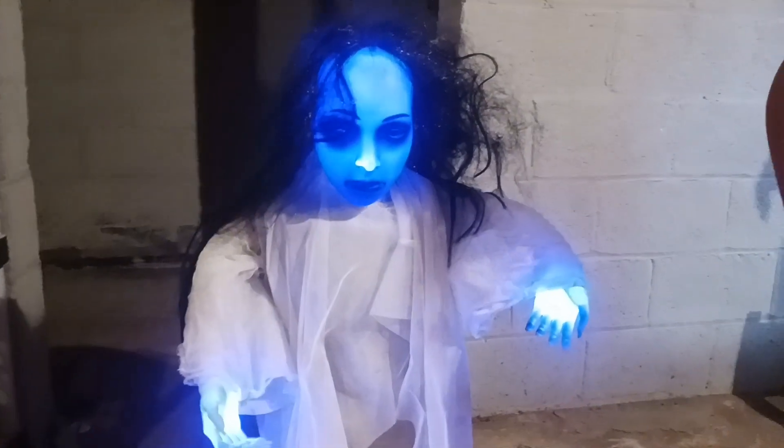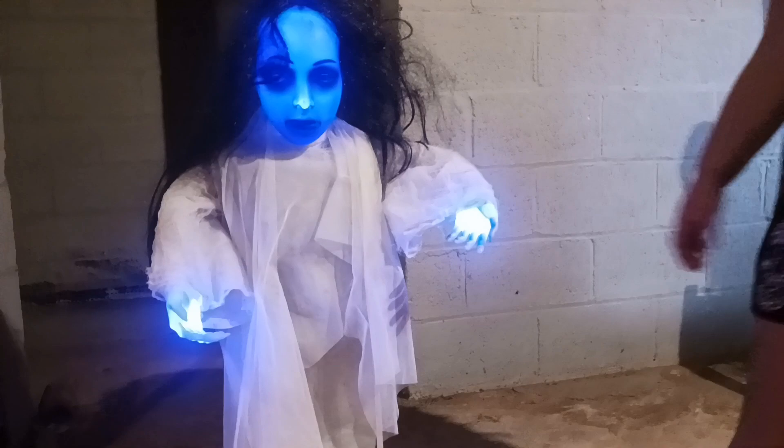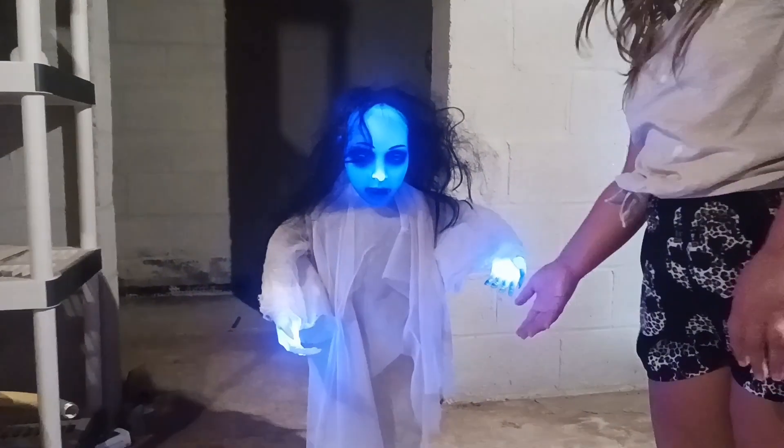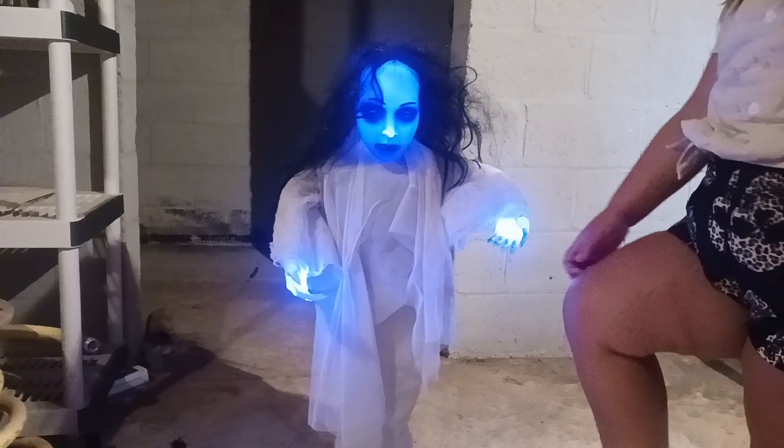I like her whispers, and it's just so sinister how she glows. It gives that ghosty feel, you know? She's very ghostly.